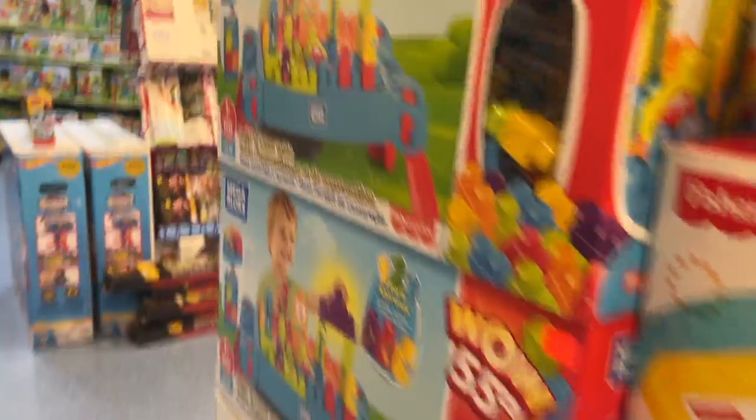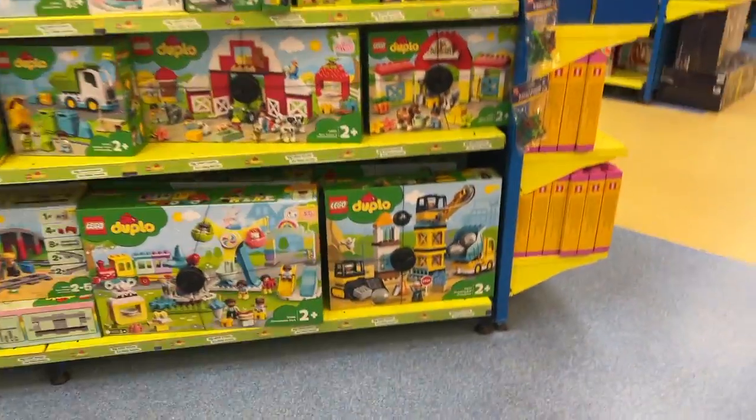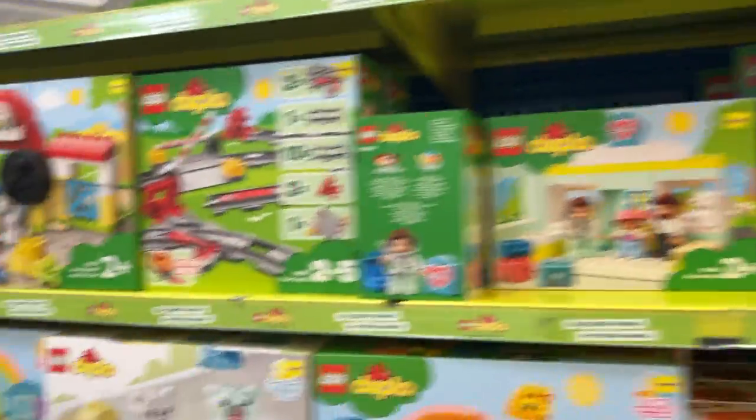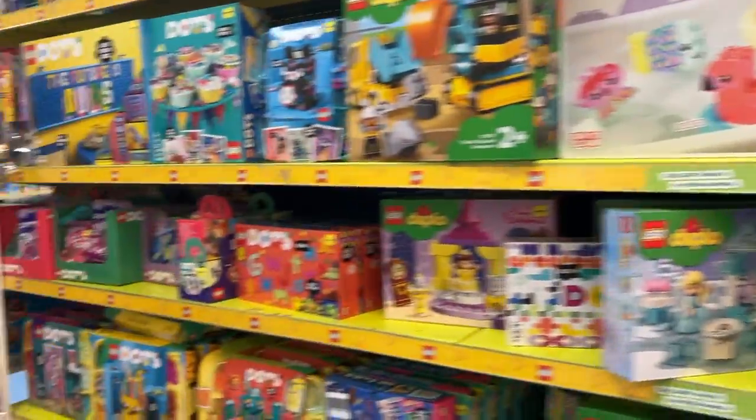Okay guys, we're in the store now and there's so many toys here. There's Legos, as you can see — these are Legos for kids.